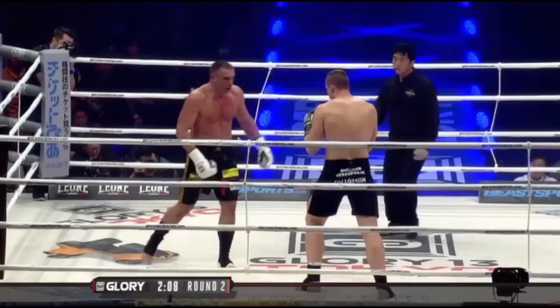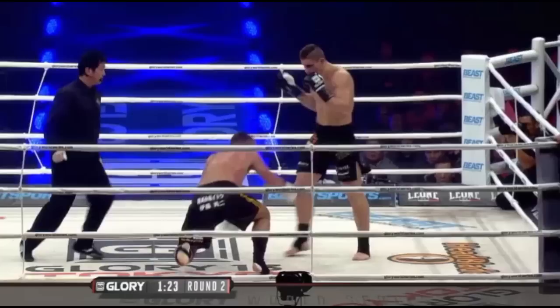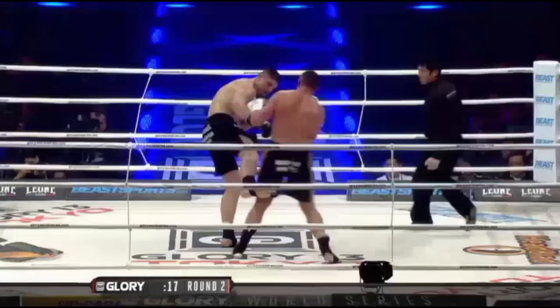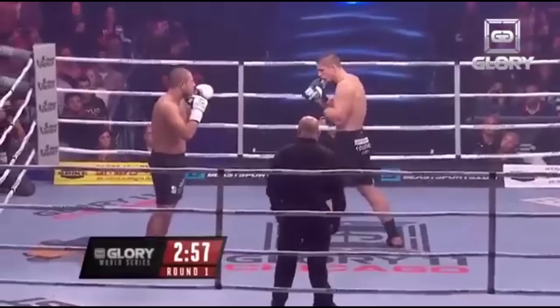Few have ever seen Peter Arz get hurt by a leg kick his whole career. Making sure that the opponent's feet are on the floor is the only way to make sure that you won't punt a shin. Riko does this through timing his opponents as they punch, or pushing them out of the clinch so that they must plant their feet. Against Gokan Saki, Verhoeven timed Saki each time he set his feet to swing.